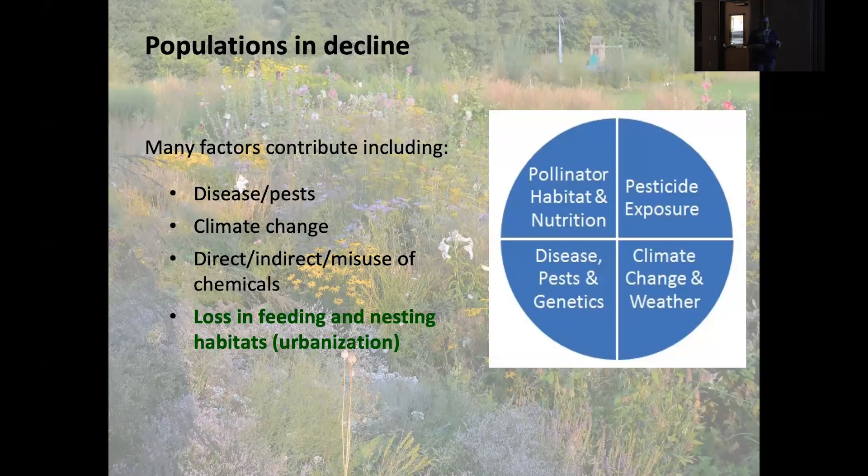Unfortunately, bee populations — not just Apis mellifera the honeybee, but native bees as well — are in decline. This is a global problem. In some places it's worse than others, but whether it's here in Raleigh, North Carolina, or in China or Vietnam, populations of bees are generally in decline.